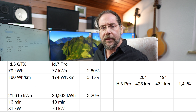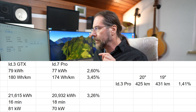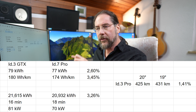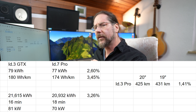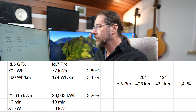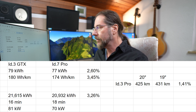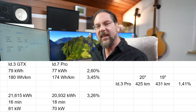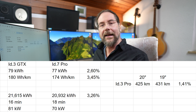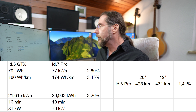I did a full charging test with the ID3 GTX — that video is coming soon. Comparing the charging curves, average power in the ID3 was 81 kilowatt versus 70 in the ID7, even though battery temperatures were very similar. It took 16 minutes to charge from 54% to 80% in the ID3, but 18 minutes — two minutes more — in the ID7. I'm not sure why; you'll see the charging curve soon.